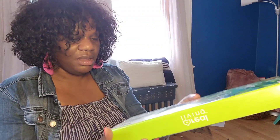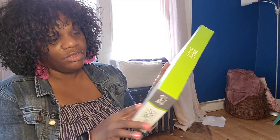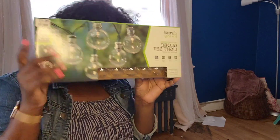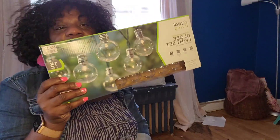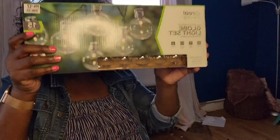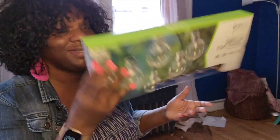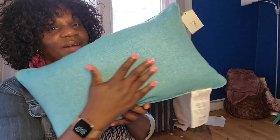I bought a set of lights to go around the patio — I always have to have lights outside. Everything was 50% off, so this was originally $12 and it came out to only $6.